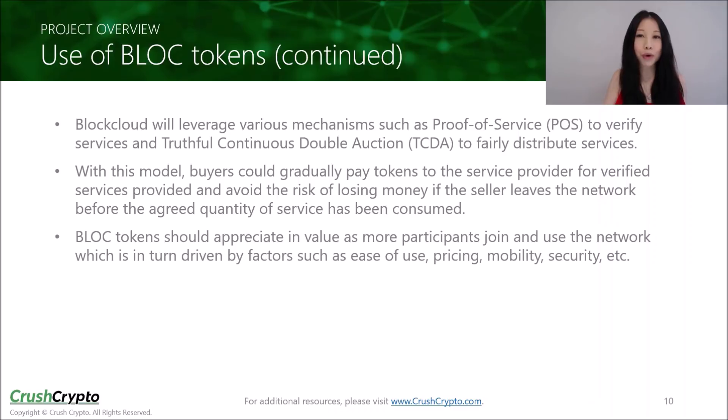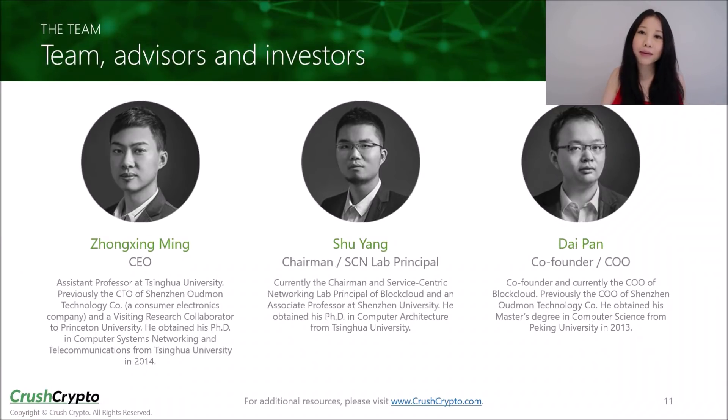BLOC tokens should appreciate in value as more participants join and use the network, which is in turn driven by factors including ease of use, pricing, mobility, security, and others. According to LinkedIn, the BlockCloud company was established in December of 2016. The core team is currently comprised of at least 12 people. BlockCloud also has 16 people on its technical advisory board, including Fred Baker, the former chairman of the IETF, and professors from numerous universities. The project also has five people on its business advisor board, including a former economist of the White House Council of Economic Advisors, the founding partner of NEO Global Capital, and a managing partner of Origin X Capital. Investors include Genesis Capital, OK Blockchain Capital, KuCoin, NEO Global Capital, JRR, BLOCBC, GVIC, and others.